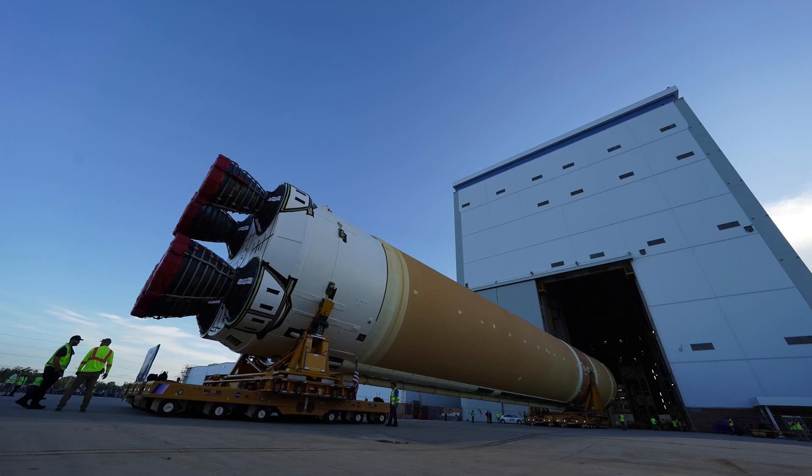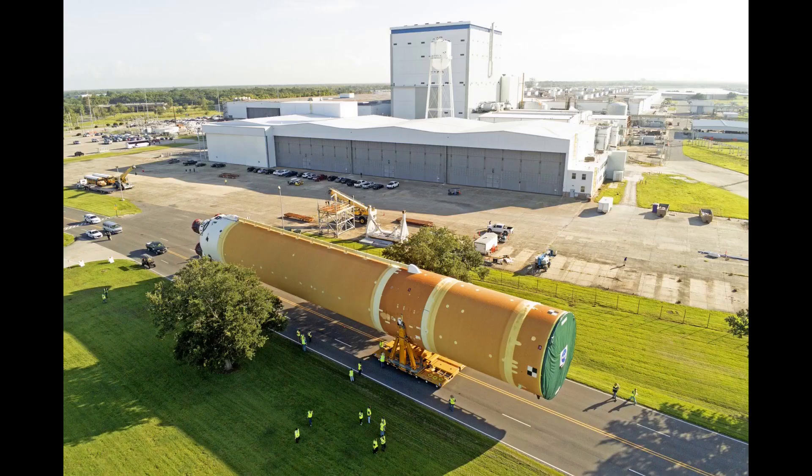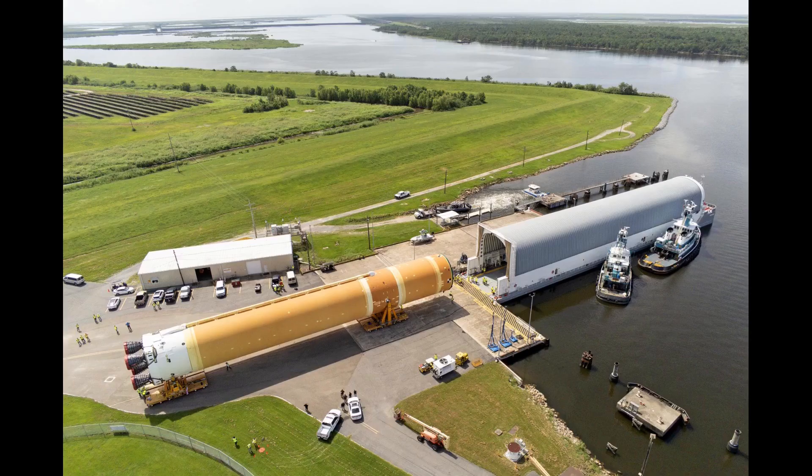This morning, July 16th, prime contractor Boeing rolled the stage out at the Michoud Assembly Facility, moving it on self-propelled modular transporters and ground support equipment from the factory where it was assembled — over a mile's worth of land at the facility — to NASA's Pegasus Barge. Plans are for Pegasus to be towed with the stage inside from New Orleans East, out into the Gulf of Mexico, around the Florida Peninsula, and eventually to the Kennedy Space Center over the next several days.